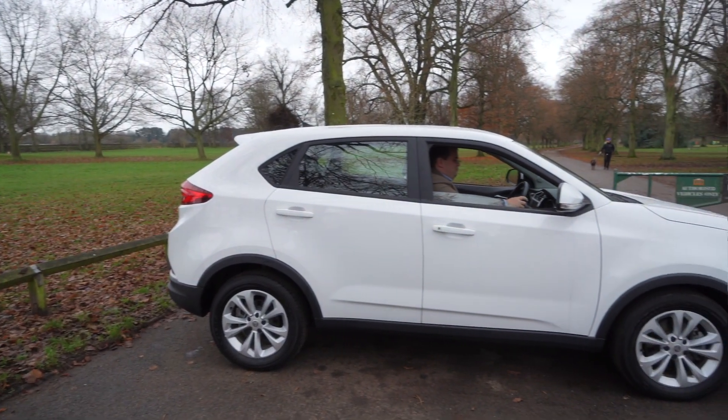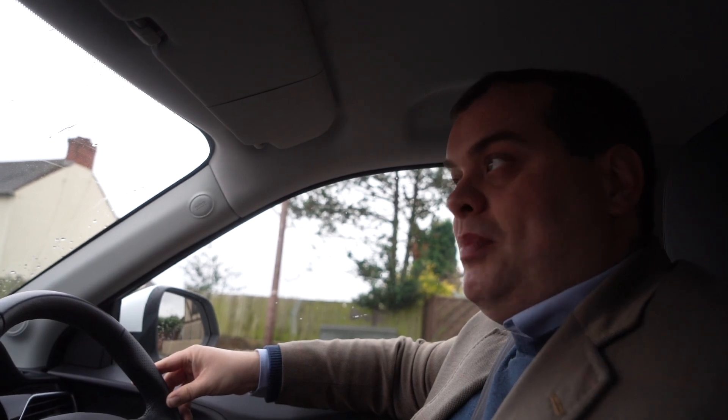The MG GS was launched in 2016 on the UK market and it was only made for this country for three years. This is quite a late car — a late 2018 model — and this car would have retailed new for £18,000. It's on sale at Summit Garage right now for just under £11,000, which shows you that these cars represent fantastic value on the used market.